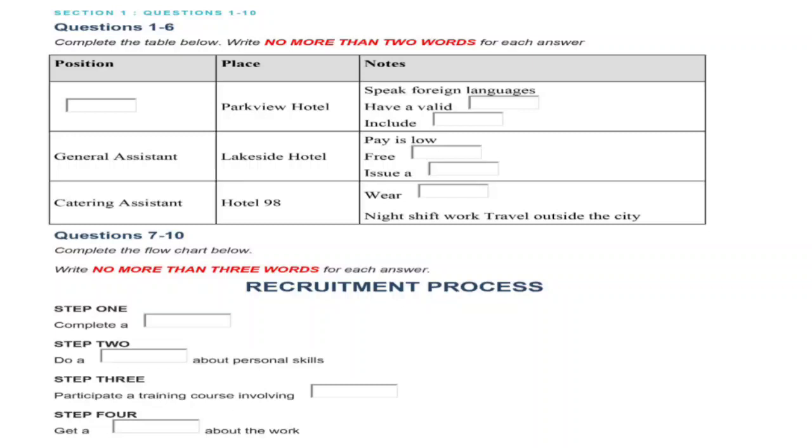Good morning. May I help you? Good morning. Is this the student job centre? Yes. I was wondering if perhaps you could tell me a bit about the job — the hotel recruitment programme that offers a range of work at hotels in the area. Of course. Take a seat, please. I'll take you through some of what we have on offer. Thank you so much.